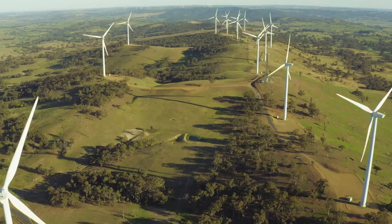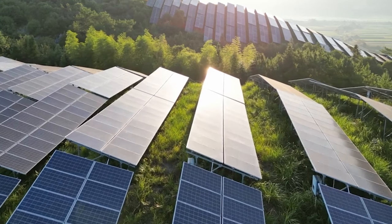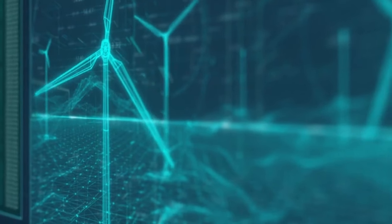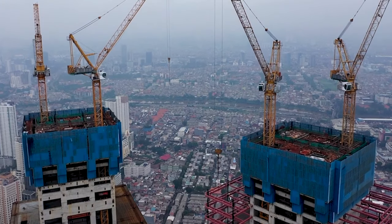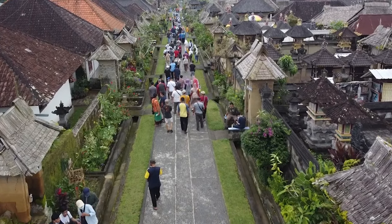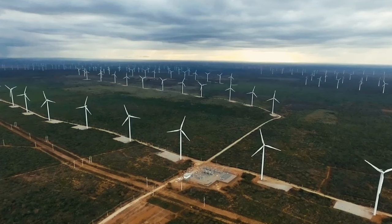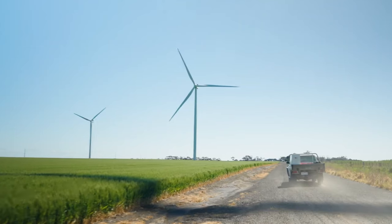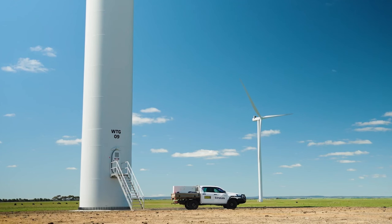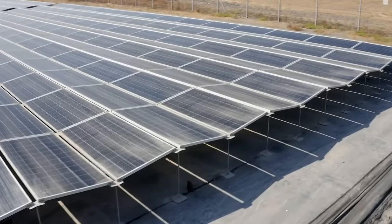The plan includes installing over 1,000 wind turbines and over 10 million solar panels. This enormous setup will have the capacity to power a staggering 7 million households. CWP Energy Asia, Intercontinental Energy, and Vestas are pushing towards a 2025 completion date for this trailblazing venture, marking a significant milestone in renewable energy progress.